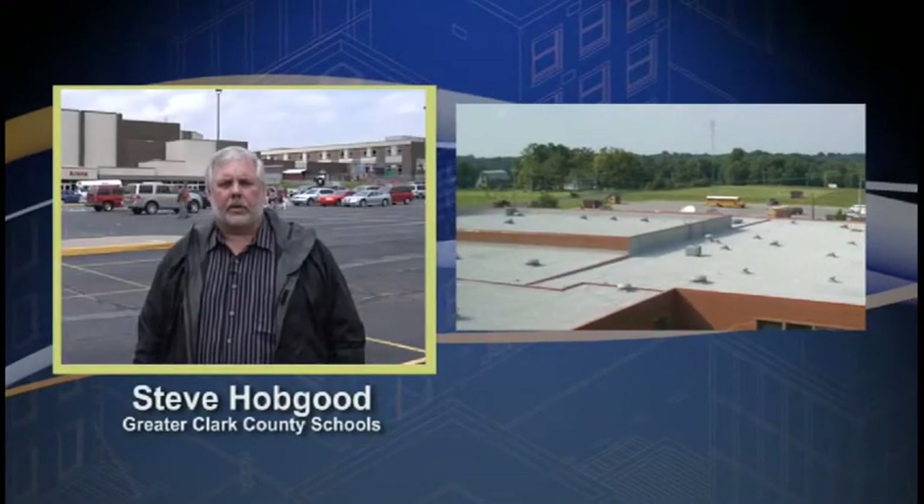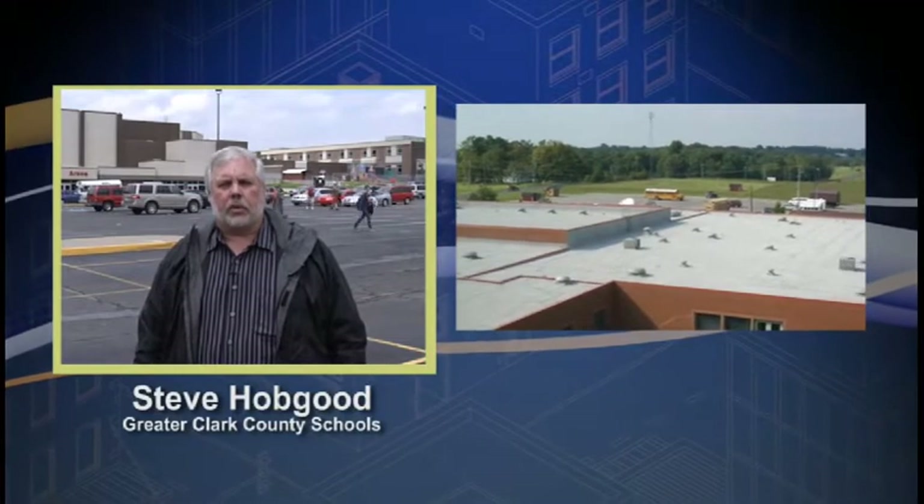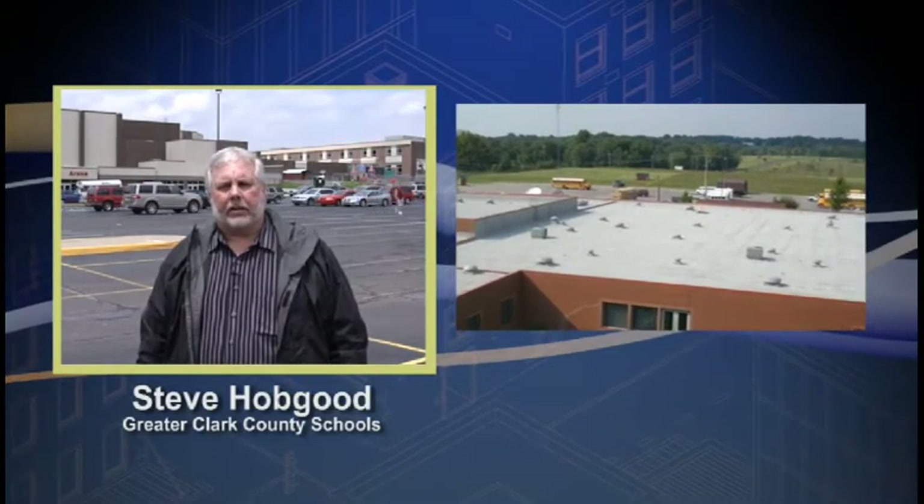For the last four years, we've had an aggressive program to replace a lot of our roofs throughout our school district. We currently have three-quarters of a million square feet under roof with Insulated Roofing Contractors of New Albany, Indiana. We're very pleased with their product and their customer service.